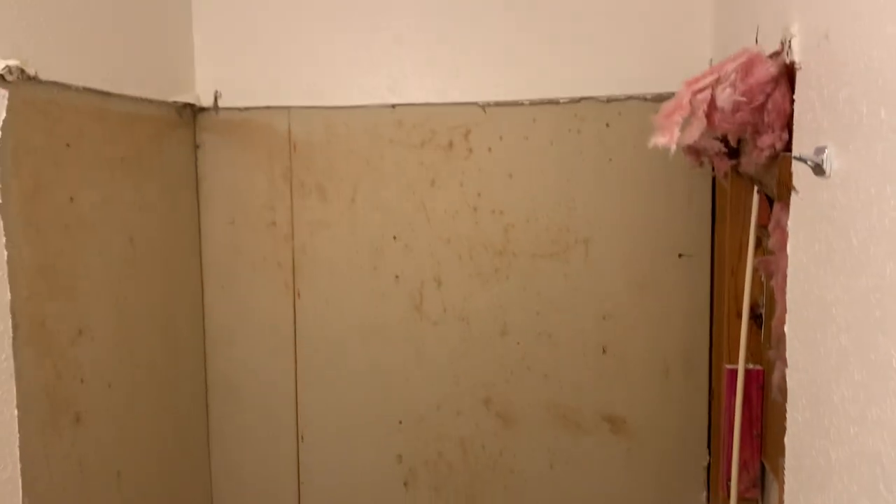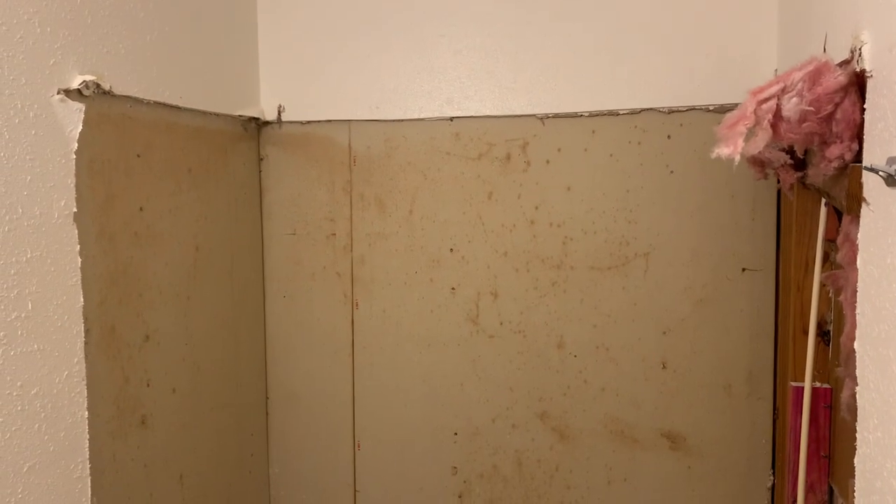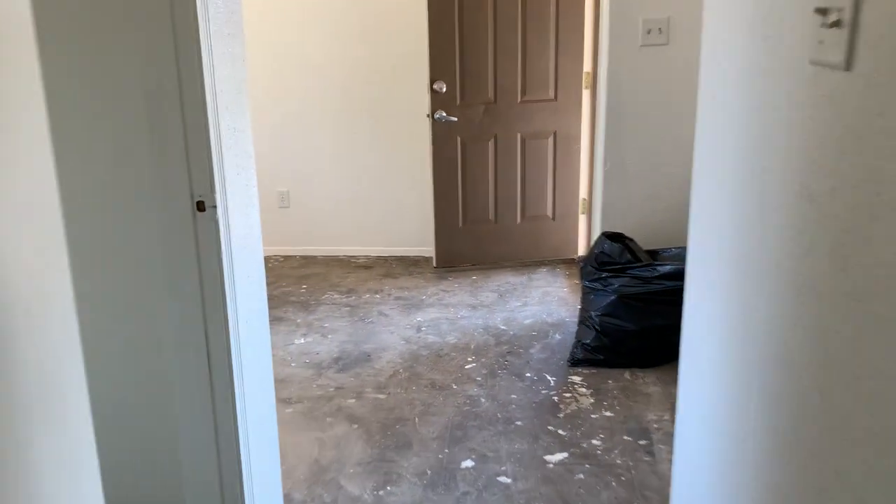They're going to replace that tub with a new one — it was old and broken down. They've taken it out and are going to replace it. The new tub is already here, so that's not a problem.